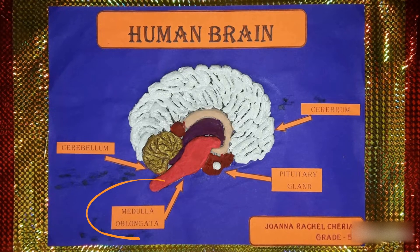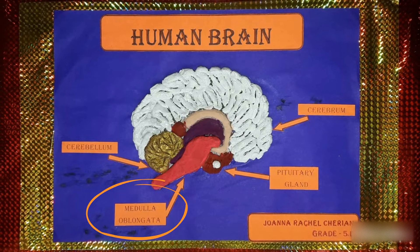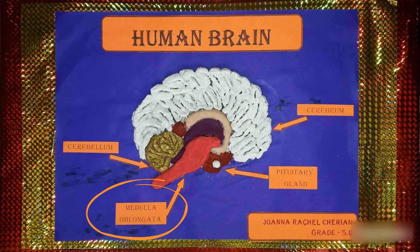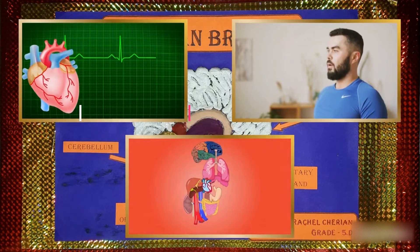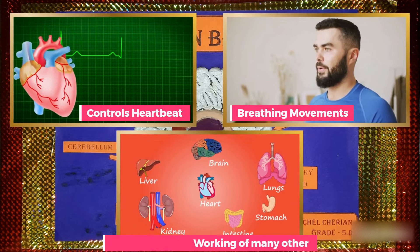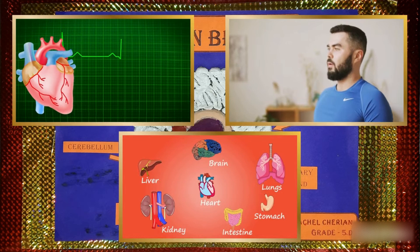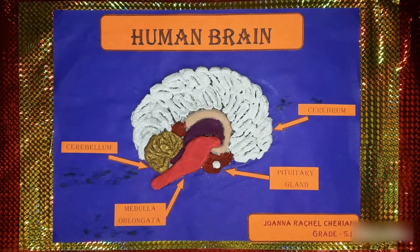The medulla oblongata, or the brain stem, is like a bulb below the cerebellum. It controls the heartbeat, breathing movements, and the working of many other internal organs. The medulla oblongata is continuous with the spinal cord.